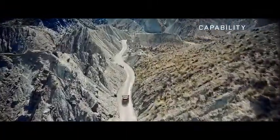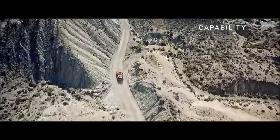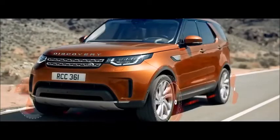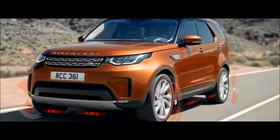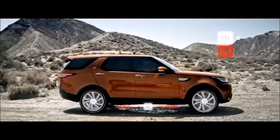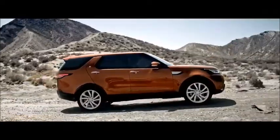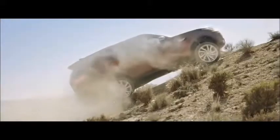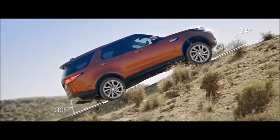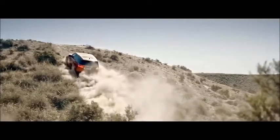The all-new Discovery is the most capable Discovery ever. Permanent four-wheel drive comes with a choice of two intelligent systems: a single-speed transfer box for optimal on-road performance, or a two-speed version for tackling challenging conditions. The vehicle's off-road geometry is class-leading — ground clearance, wheel articulation, and the break-over angle have all been improved, enabling you to negotiate the toughest of obstacles.